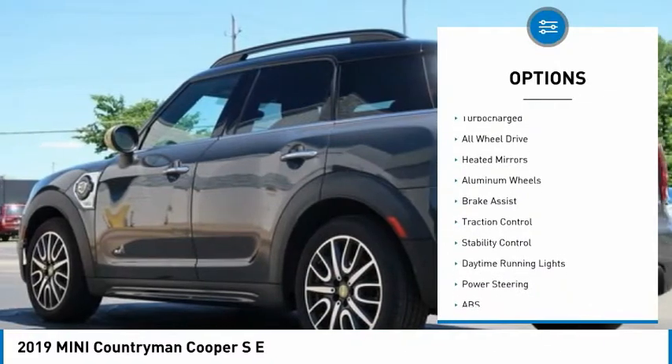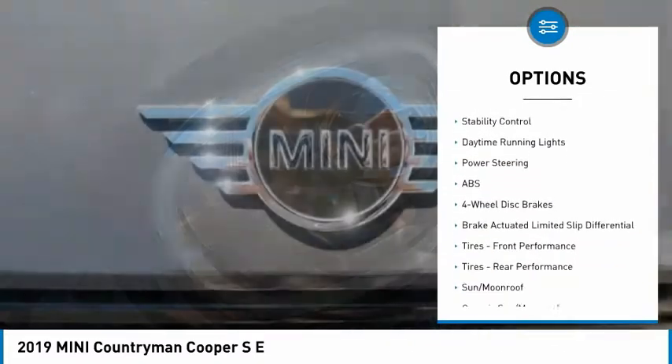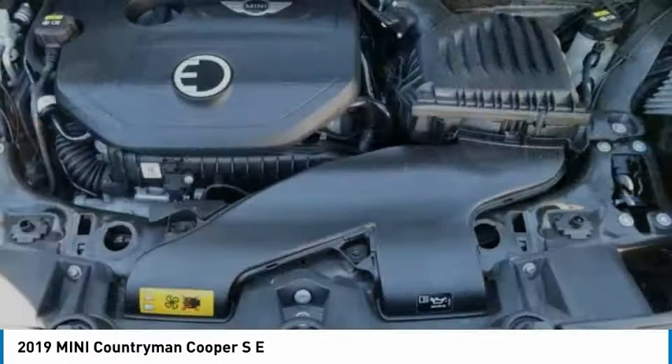Tire pressure monitor. Dual moonroof. Turbocharged. All-wheel drive. Beaded mirrors. Aluminum wheels. Brake assist. Traction control. Stability control. Daytime running lights.